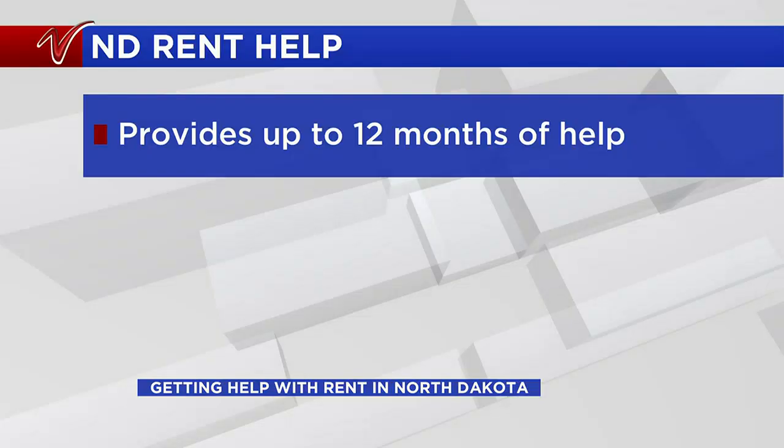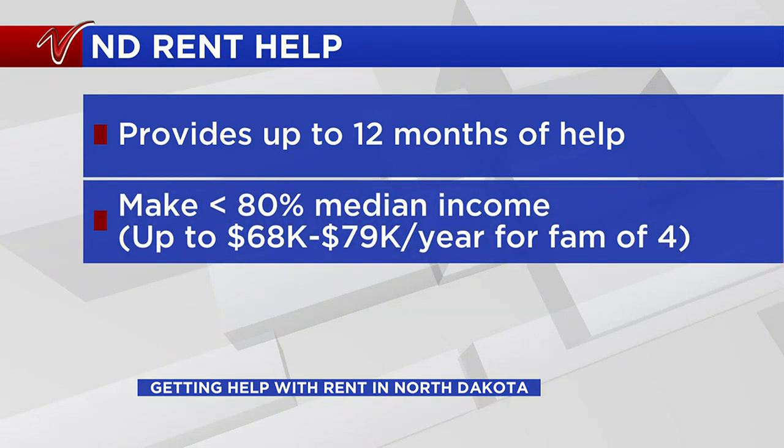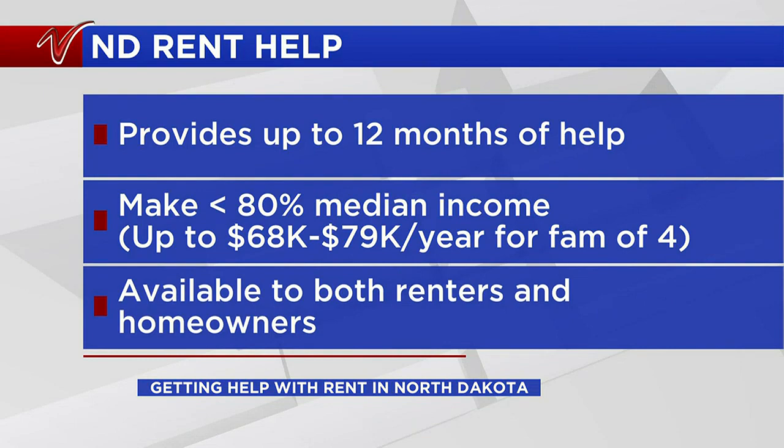The program can provide up to 12 months of rent and utility assistance to households that make up to 80 percent of the area's median income — up to 68 to 79 thousand dollars a year for a family of four, depending on where they live. It applies to both renters and homeowners.